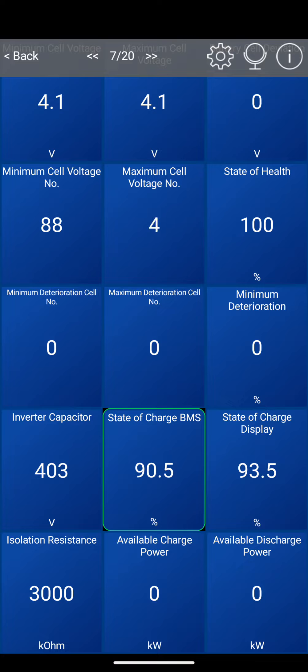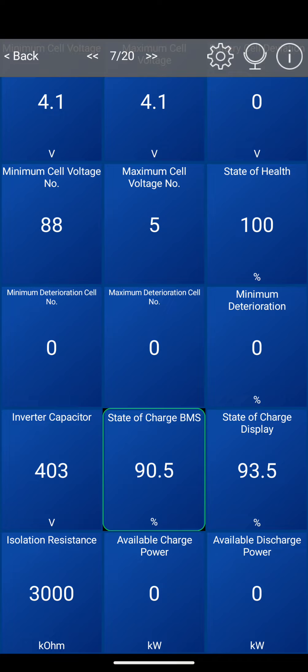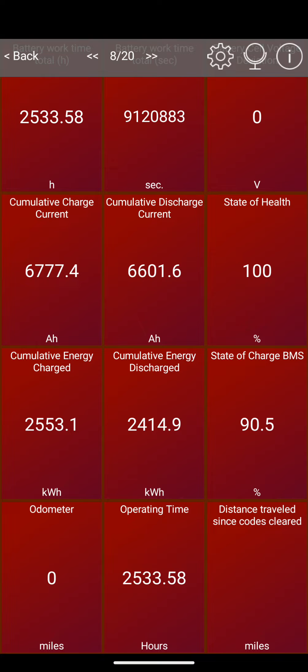You can see the maximum cell voltage is 4.1V. I have charged overnight to 93 percent. It can go to 4.15, 4.17 — 4.2 is the maximum for a lithium iron phosphate battery, but it degrades quicker. So there's a little buffer at the top and the maximum voltage is appropriately reduced. You can see the difference between the battery management state of charge and the state of charge display, because they stop you from going too high.